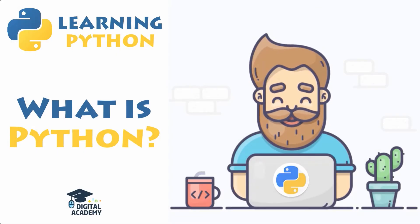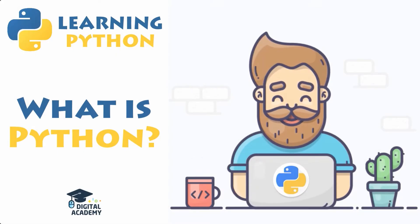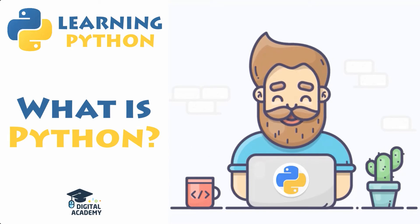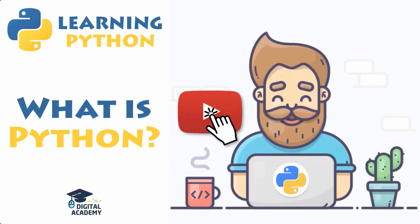In this first video of a long series, you will discover what Python is and some of its features or benefits. But also, why is it getting so popular, especially these last few years? What is Python used for? What are your career opportunities? And finally, what to learn and where to start?